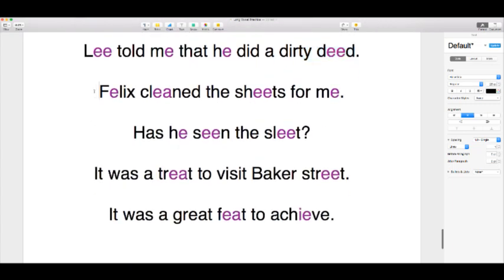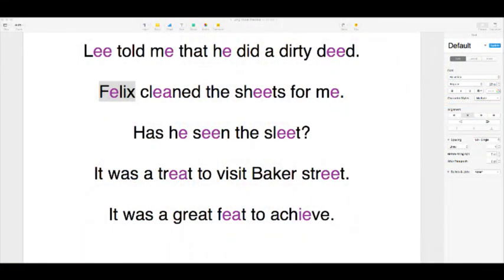Next we have Felix — another name, also associated with a cat food brand in the UK featuring a character called Felix the Cat. The sentence is: 'Felix cleaned the sheets for me.' It's very important you give this the full vowel length. If you shorten it, it sounds like a swear word — 'shits' — we don't want that. We want 'sheets.' Felix cleaned the sheets for me. And apparently Felix means 'lucky' in Latin!